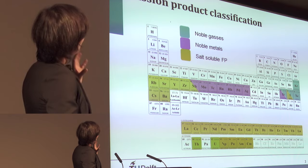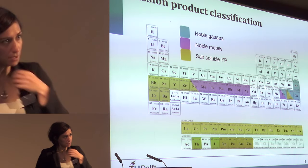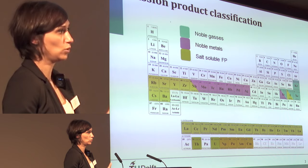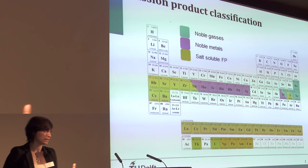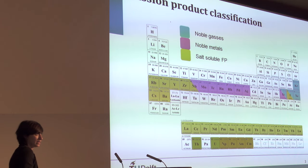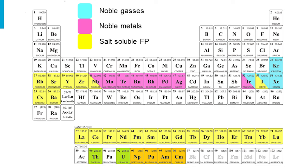The fission products fall into three major classes. The first is noble gases — mainly xenon and krypton — which are neutron poisons that need to be removed as quickly as possible to maintain a good breeding ratio. The second class, the majority, are salt-soluble fission products that form stable fluorides and remain in the salt. The third class is the noble metals, which in solid fuels appear as fine metal particles; in MSR, niobium occupies an intermediate position between soluble and noble metals.